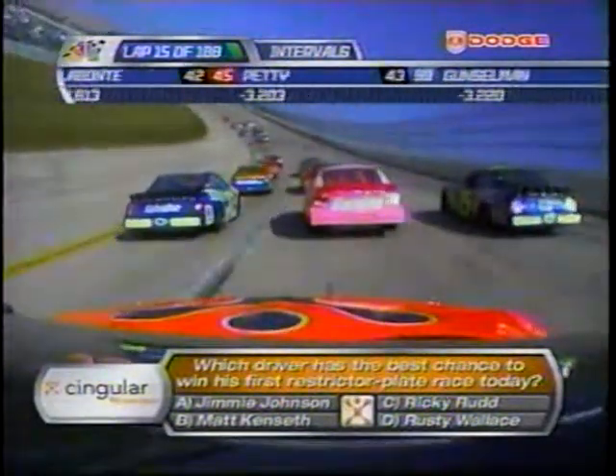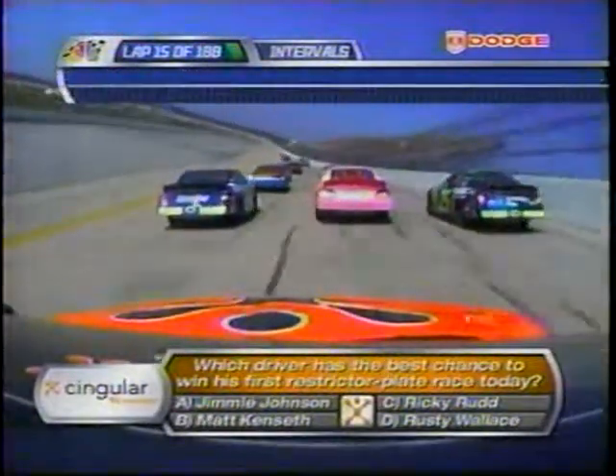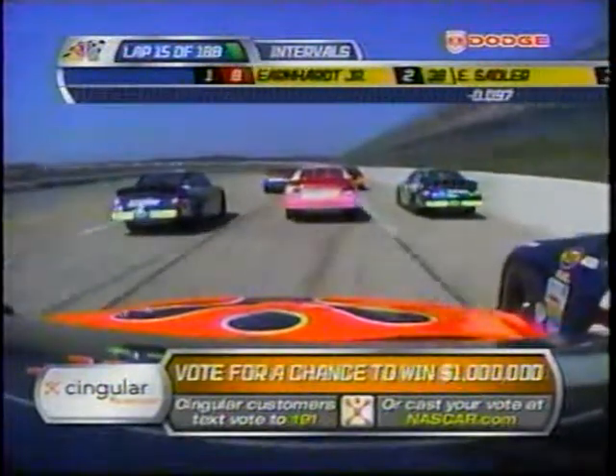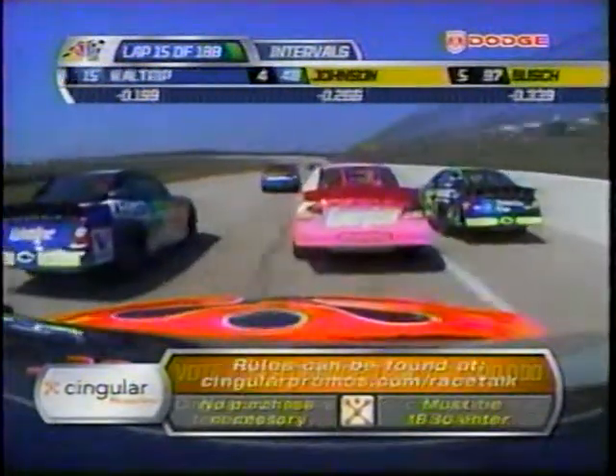Jimmy Johnson, Matt Kenseth, Ricky Rudd, or Rusty Wallace. Look at that 41 car there in front and the way that car is moving around at pretty high speed. You feel that with these cars — they aren't stable whatsoever.